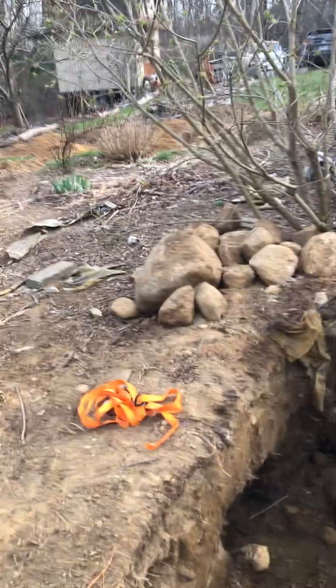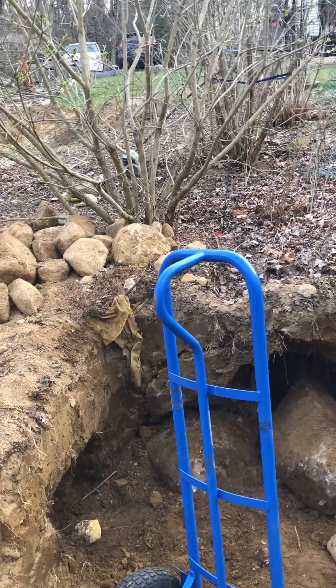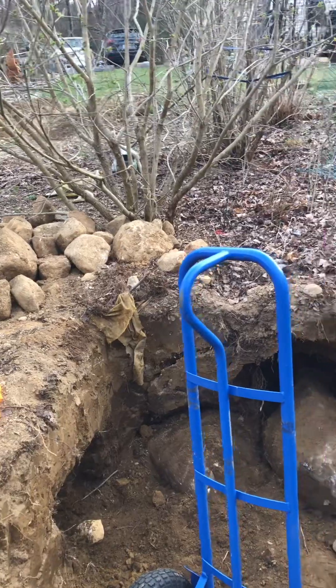Hello everyone, this is Sergio coming at you from Patio Frutal, the Fruitful Yard. Today is April the 11th and a little bit windy.